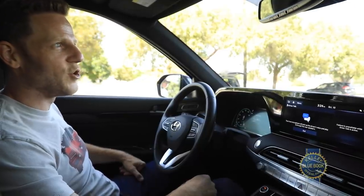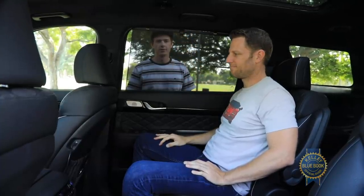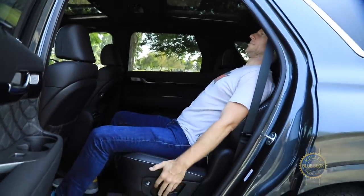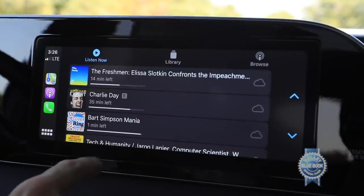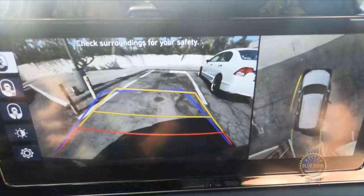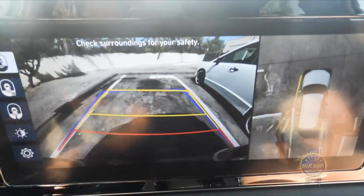Optional sun shades keep creepy weirdos out of view. Those who prefer second row captain's chairs will find them standard on the SEL and Limited trims. The basic 8-inch and optional 10.25-inch touchscreens both feature Android Auto and Apple CarPlay smartphone connectivity and are simple to use even with children screaming at you. There's also an optional 360-degree camera system so you'll never accidentally crush your kid's bike.